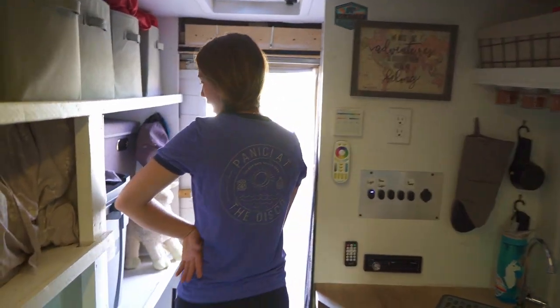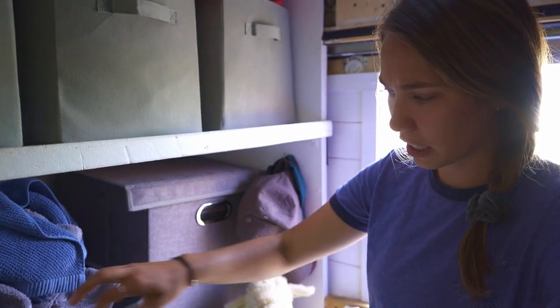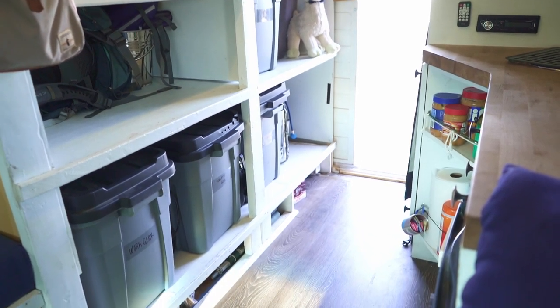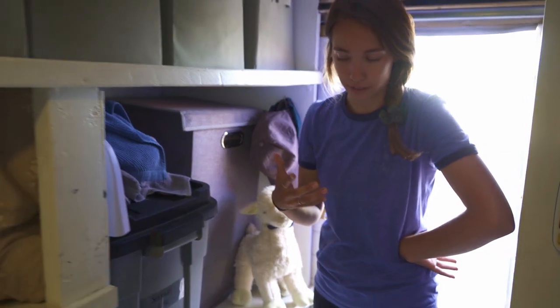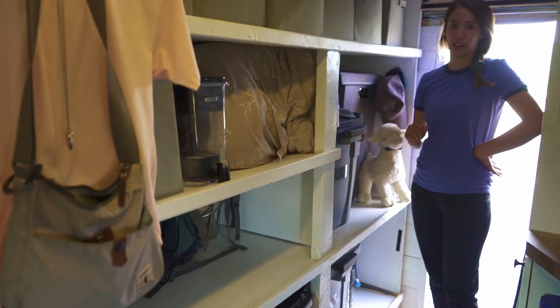Back here we have our laundry, and then in each of these bins we did, like, seasonal gear, camping gear, athletic gear — which is like our climbing stuff — and then we have work gear as well, because Micah does some painting along the way.